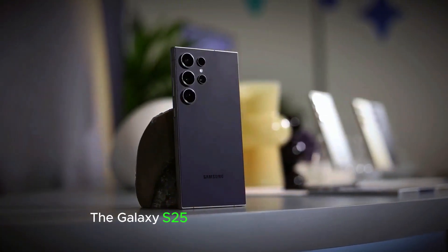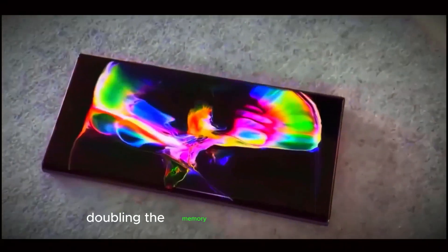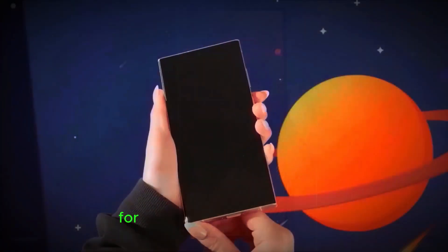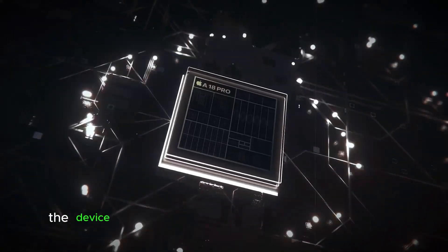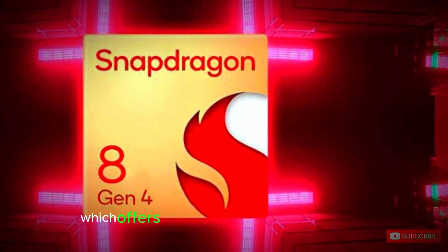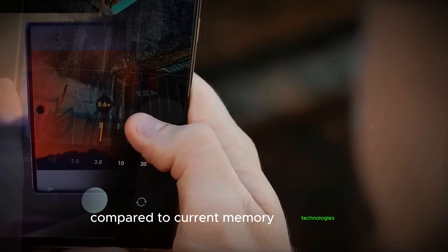The Galaxy S25 Ultra comes equipped with 16GB of RAM, doubling the memory found in the S24 Ultra. This increase in RAM is crucial for ensuring that the advanced AI features operate smoothly and efficiently. Additionally, the device may feature the latest LPDDR6 DRAM module, which offers substantial improvements in both performance and efficiency compared to current memory technologies.